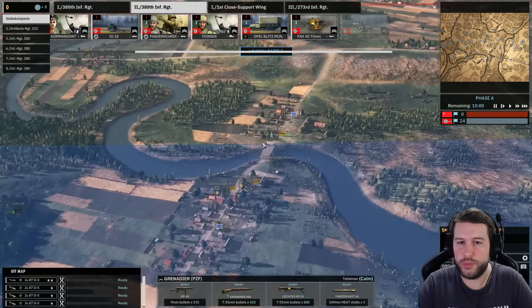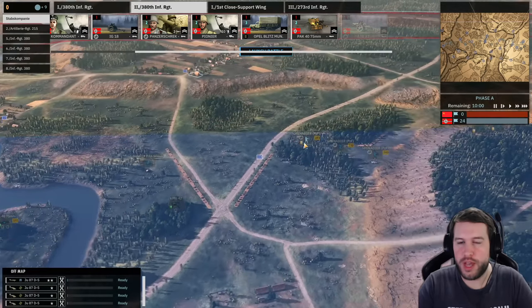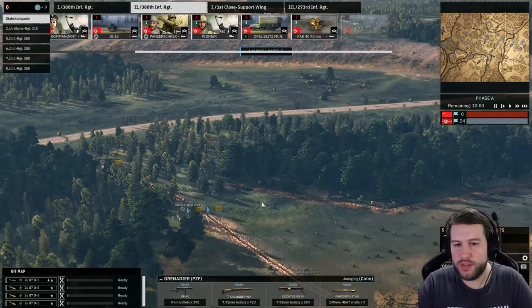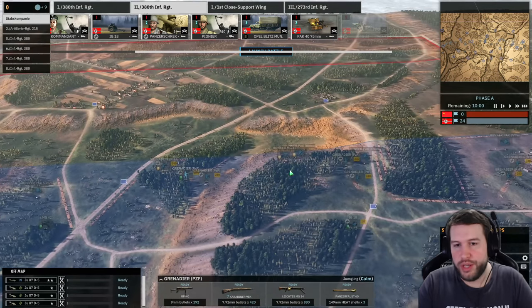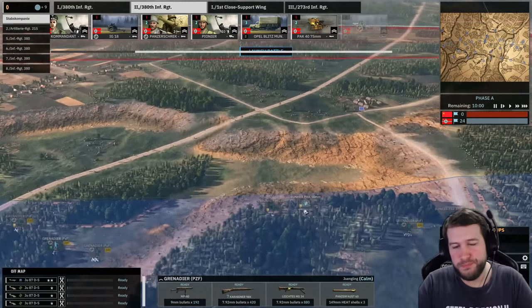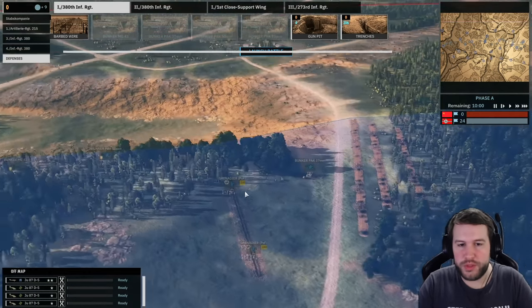I've got some grenadiers including one that's going to cheekily take this flag. There's a PAC-40 covering here with the PAC-50 as well, plus an MG42. These grenadiers are chilling here with a trench, and there's barbed wire to prevent units running out at 100 meter range and attacking the grenadiers really fast — gives them a chance to fire at them. MG42 and PAC-50 up on this hill. Actually, they probably shouldn't be so close together — let me just move that. There we go, much better — moved it over to the right a little bit.